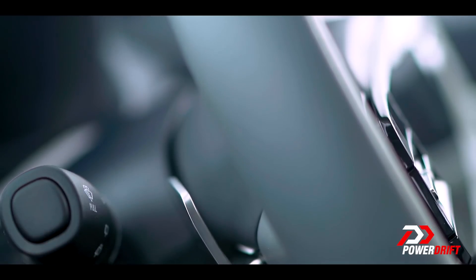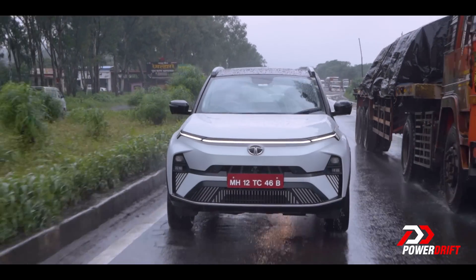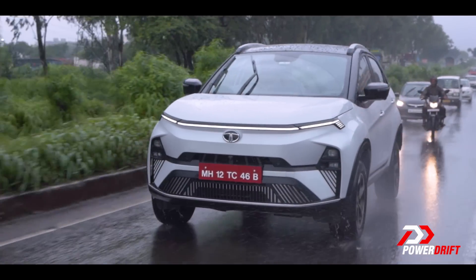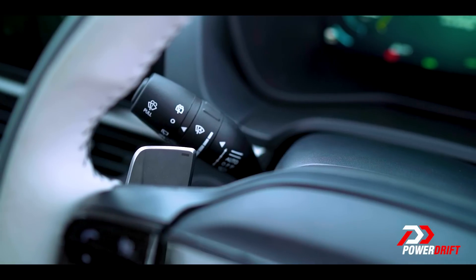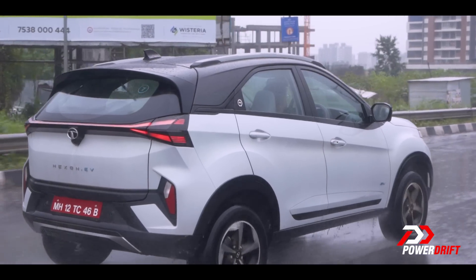Regen is adjustable via the paddles and both variants now come with a 7.2 kilowatt AC fast charger with V2L and V2B capability as well. The Nexon still has ample luggage space, room in the back for adults shorter than me, and enough range to do short trips outside the city and many, many trips inside it on a single charge.